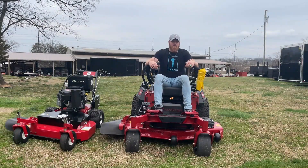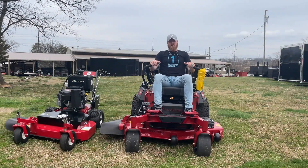All right y'all, today we're outside of SLE Equipment here in Antioch, Tennessee, looking at the Toro 52-inch Z Master 2000 series.